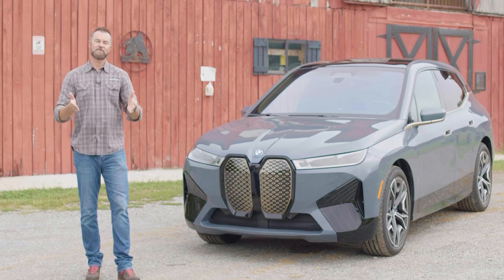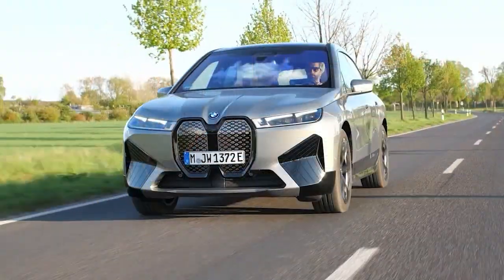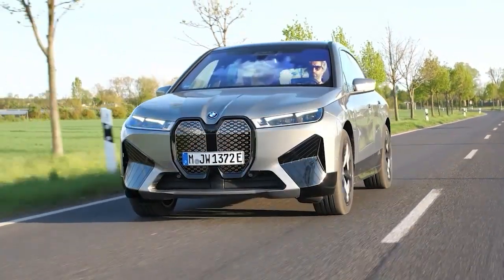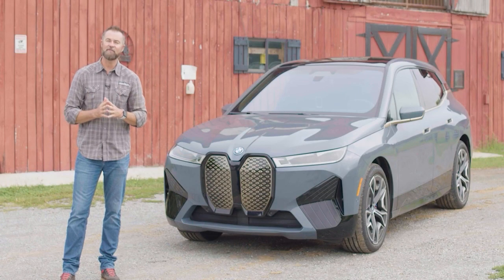Nearly every automaker is moving towards electric vehicle production, including BMW. This is the all-new 2023 BMW iX M60. BMW believes this sports activity vehicle might be their best-selling electric vehicle to date.